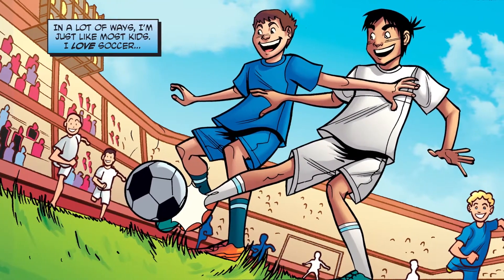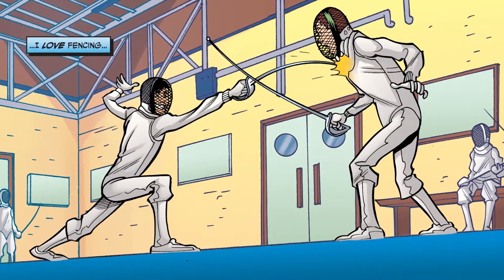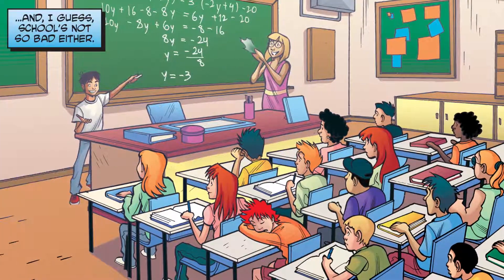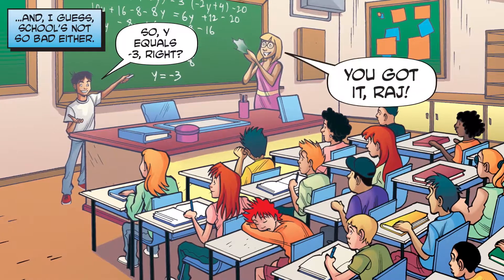In a lot of ways I'm just like most kids. I love soccer. I love fencing. I'm guard. And I guess school's not so bad either. So Y equals minus three, right? You got it, Raj.